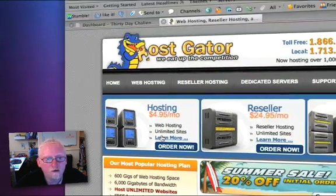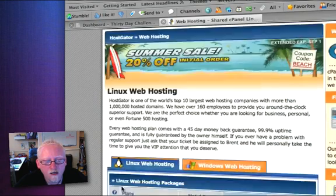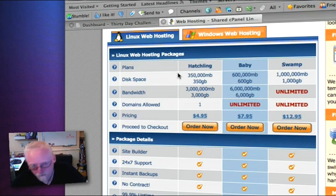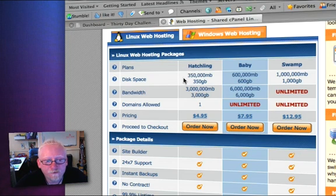I'm just going to click on learn more. There are three different levels of hosting available in HostGator: the Hatchling, the Baby, and the Swamp. There's also Linux web hosting and Windows web hosting — you want Linux web hosting. Stay away from Windows web hosting. Out of the three packages, I personally recommend the one highlighted in blue, which is the Baby package, at $7.95 a month.